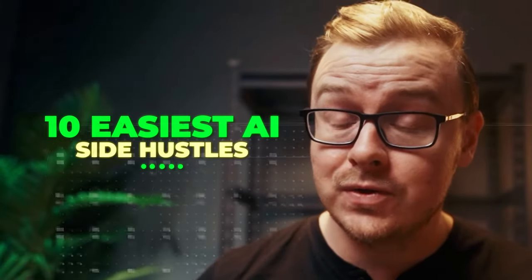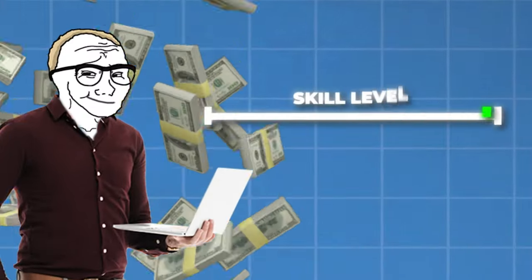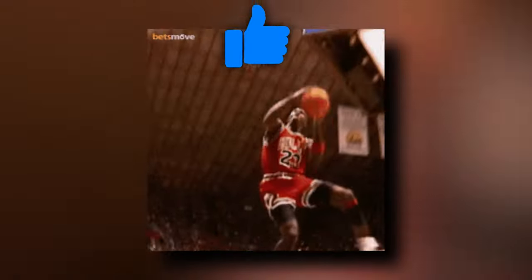I found 10 easy AI side hustles that you can actually make money online with — side hustles that you can make money with relatively quickly, they don't take a lot of skill, and we spent about 100 hours researching this one. So if you appreciate us doing all this research to make sure we always bring you the best possible content, go ahead and hit that like button and let's jump into it.